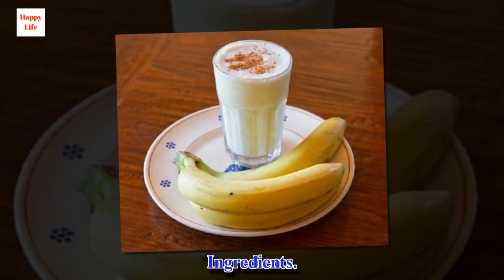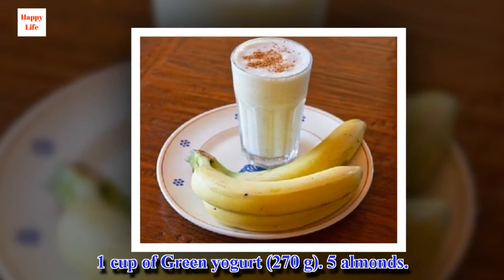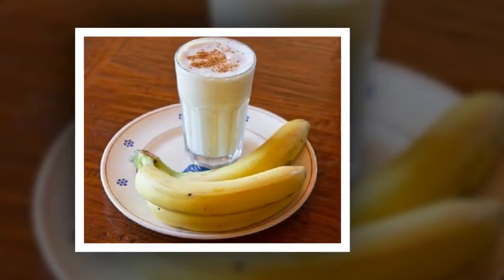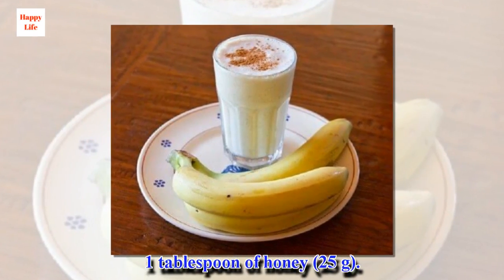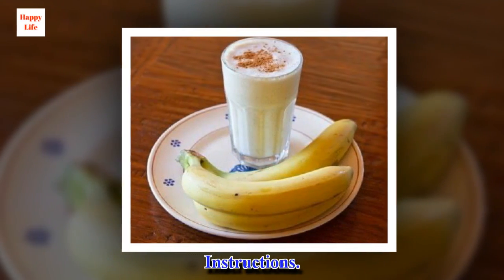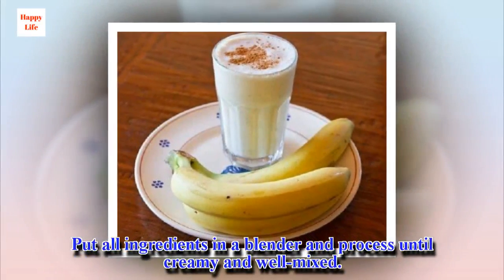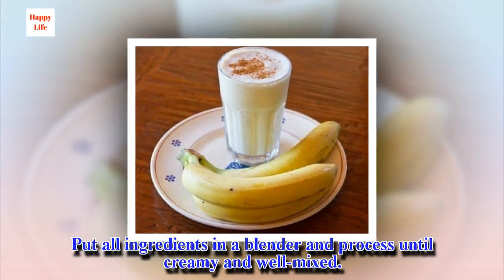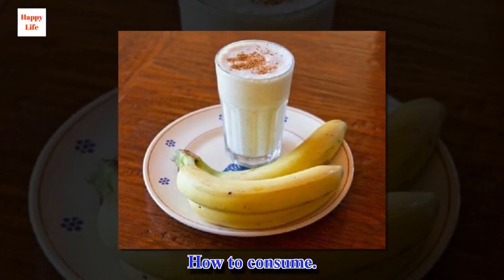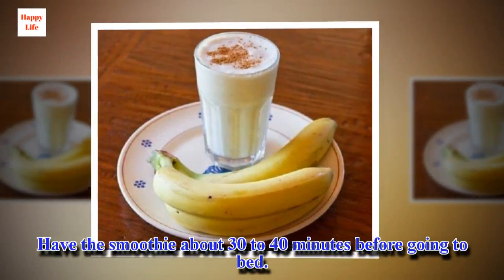Ingredients: 1 cup of Greek yogurt, 5 almonds, 1 tablespoon of honey. Put all ingredients in a blender and process until creamy and well mixed. Have the smoothie about 30 to 40 minutes before going to bed.